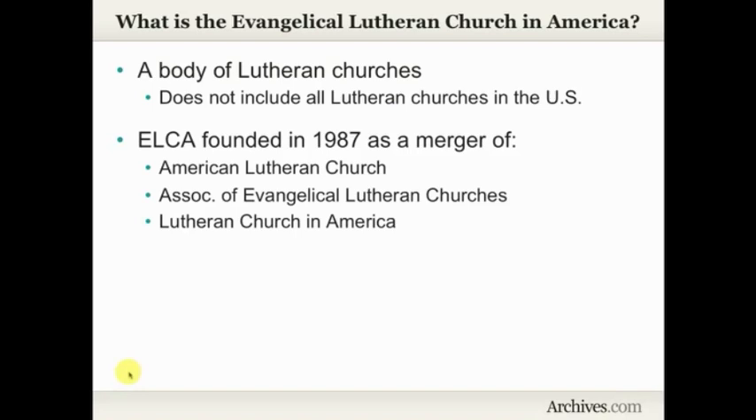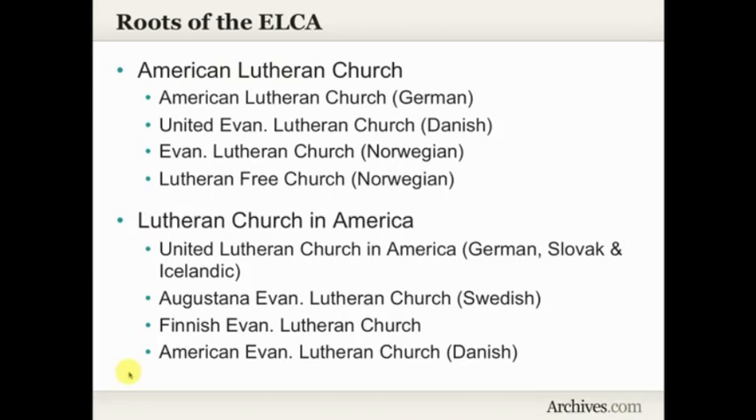The ELCA was founded in 1987 as a merger of the American Lutheran Church, the Association of Evangelical Lutheran Churches, and the Lutheran Church in America. So you almost have a genealogy of churches that are now affiliated with the ELCA. The roots go much, much deeper than 1987, as you probably guessed since the records start in about the mid-1800s.